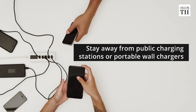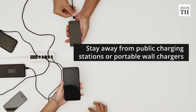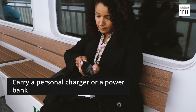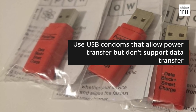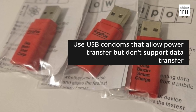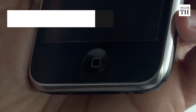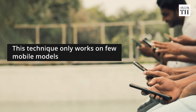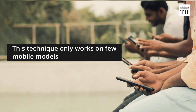The main way to avoid juice jacking is to stay away from public charging stations. Carry a personal charger or a power bank. Use USB condoms, which are adapters that allow power transfer but don't connect the data transfer pins. You can also switch off or lock your phone before plugging it into a charging port, though this technique only works on a few mobile models.